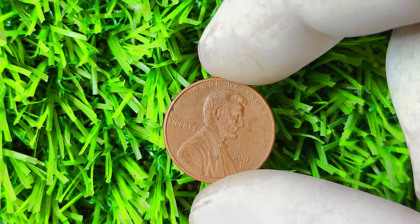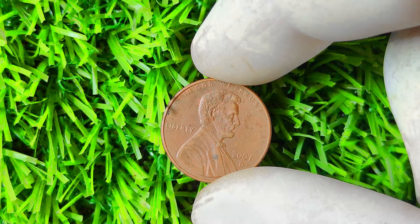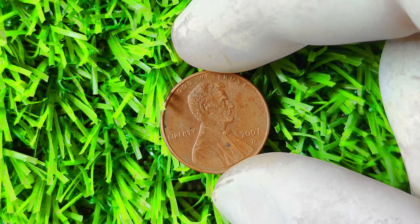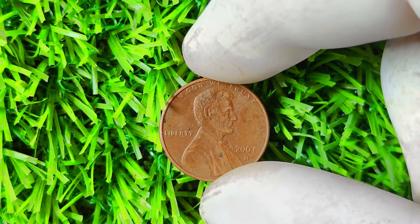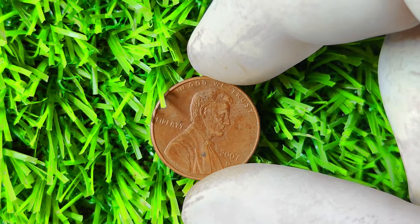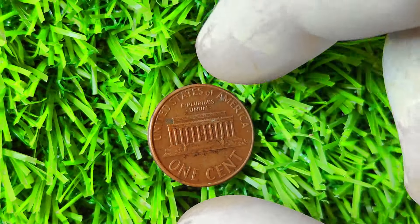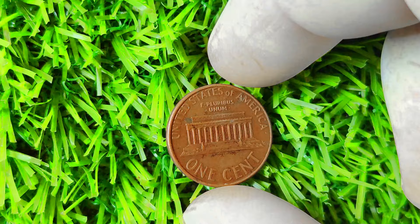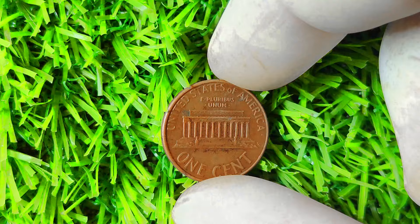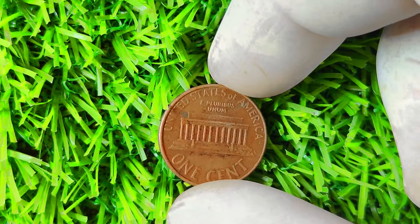So there you have it, folks — the fascinating story of the 2007 Lincoln penny D mint mark coin that could make you a millionaire. Keep your eyes peeled, your magnifying glass handy, and your hopes high as you search for that elusive and valuable coin. Who knows, maybe you'll be the next lucky collector to strike gold. Happy hunting, and may the coins be ever in your favor!